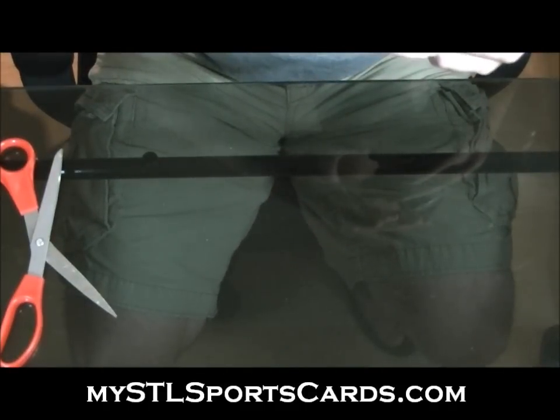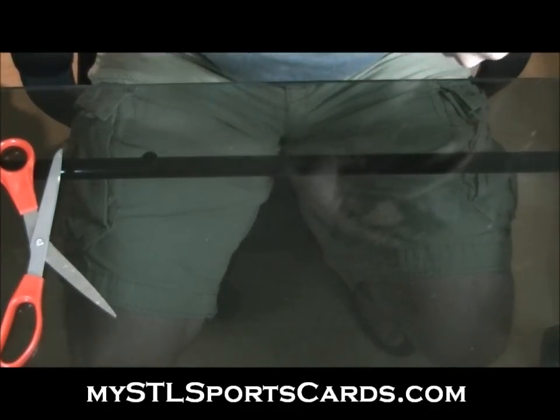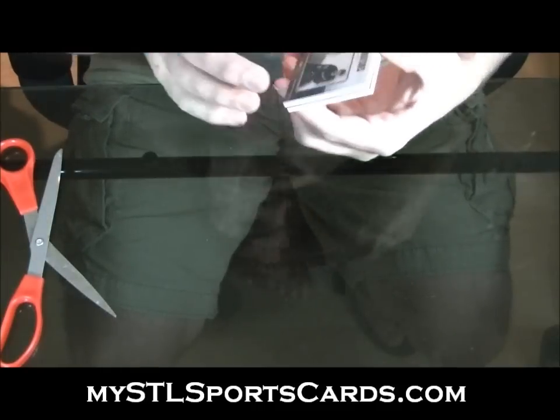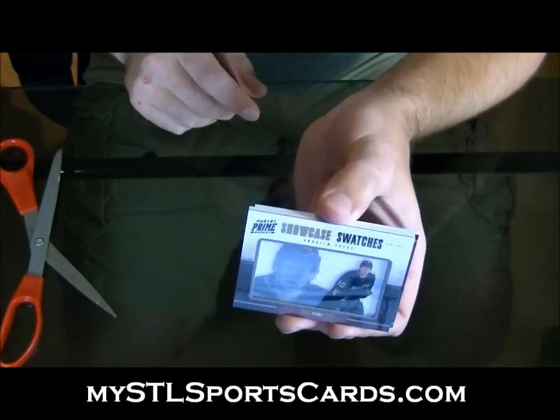Oh lord. Showcase Swatches. Corey Perry, numbered to 25. Oh my gosh.